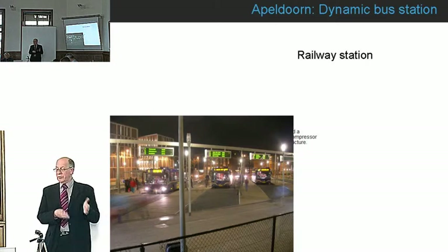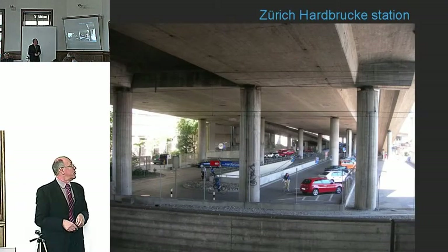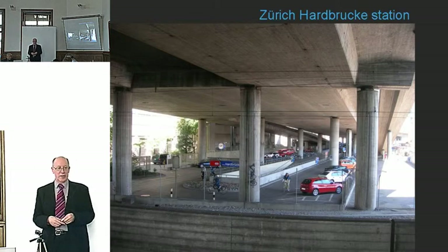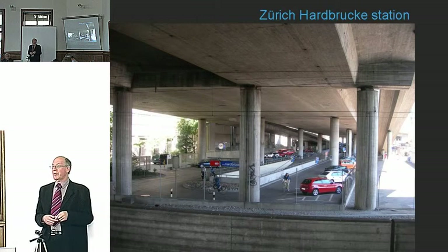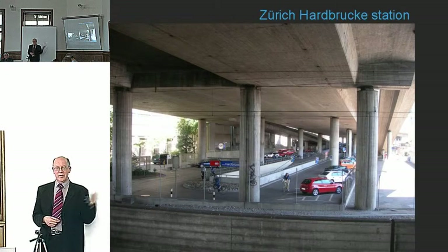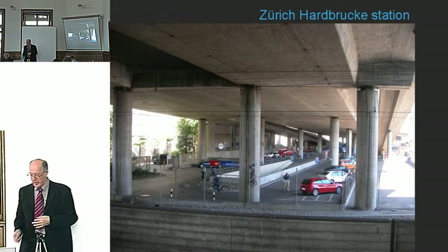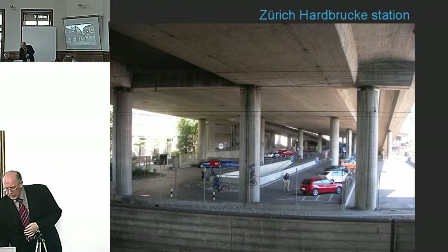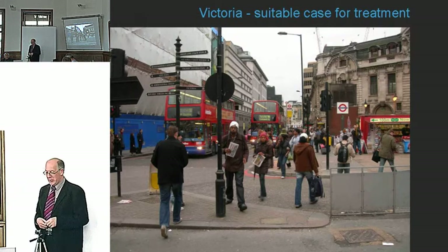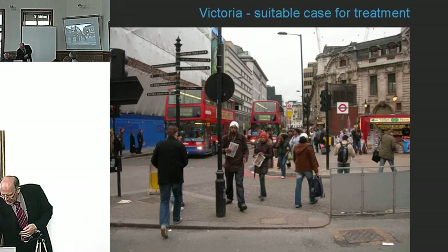Zurich is usually put forward as the example of the most exalted public transport system, but it does have its nastier bits — Hardbrücke station is one of them. There is so much transport kit that the pedestrian is completely forgotten. And our own Victoria — anybody who's ever been to Victoria and tried to make an interchange will see it's a sadly neglected part of our system.